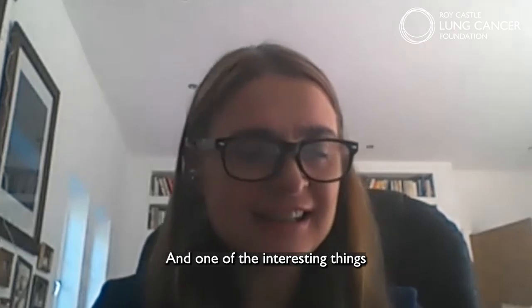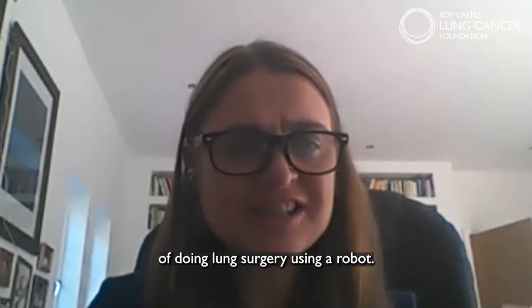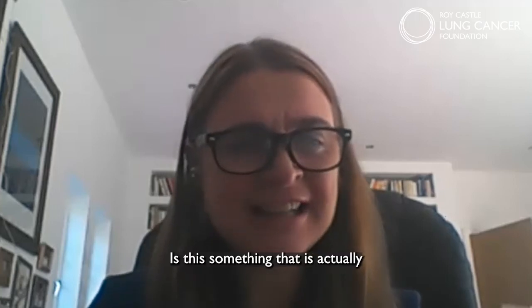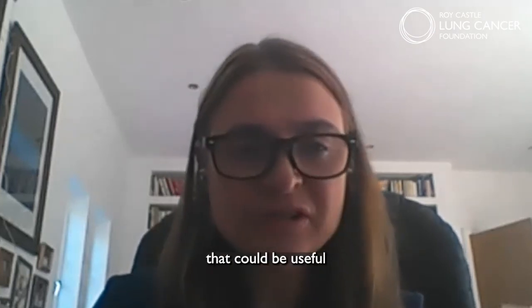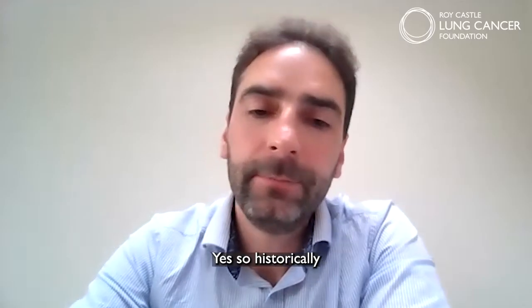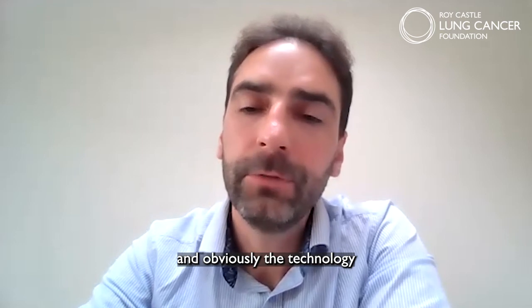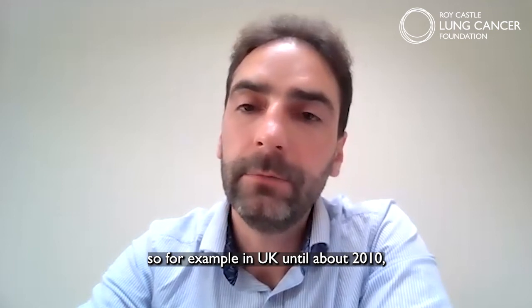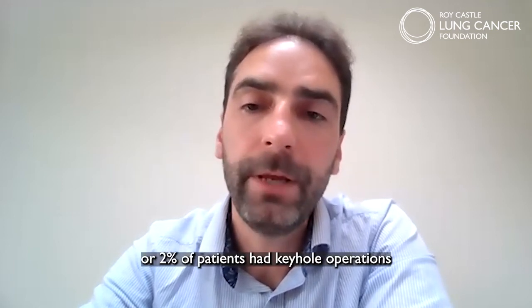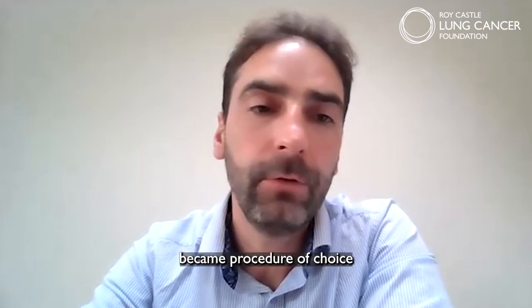One of the interesting things we've begun to hear about in the last few years is the possibility of doing lung surgery using a robot. Is this not a sci-fi idea but something that could actually be useful and available in the UK? Historically it was said that big surgeons use big incisions, and the technology wasn't developed in a way that allowed less-than-thoracotomy approaches. In the UK until about 2010 only one or two percent of patients had keyhole operations — mostly open procedures — but within the last five years it became the procedure of choice for lung cancer.